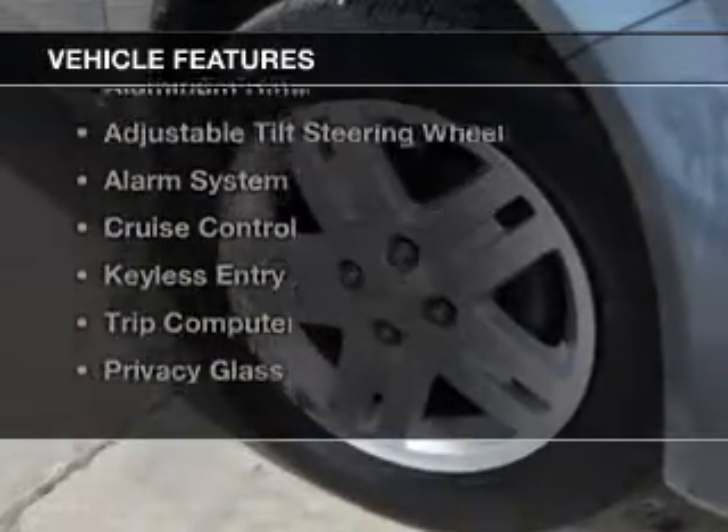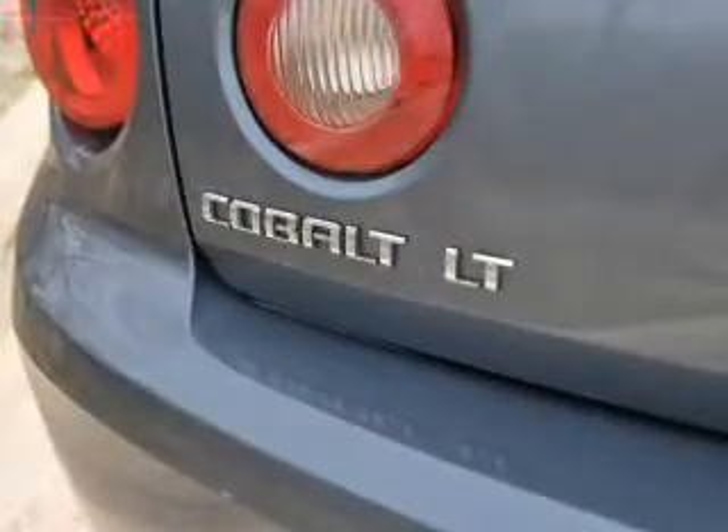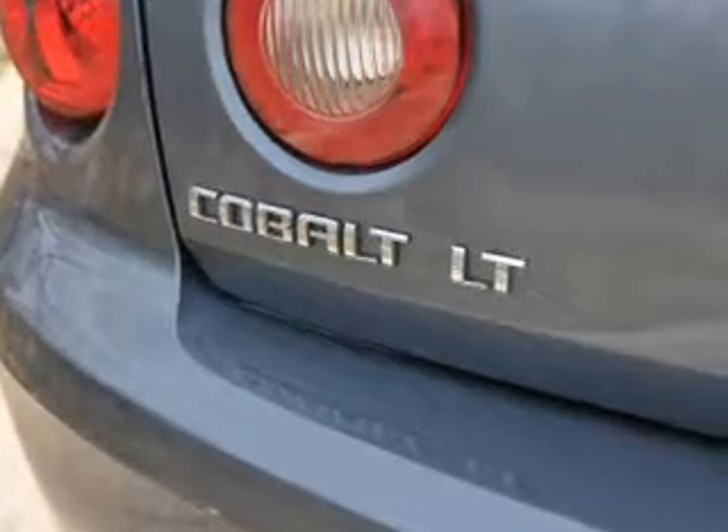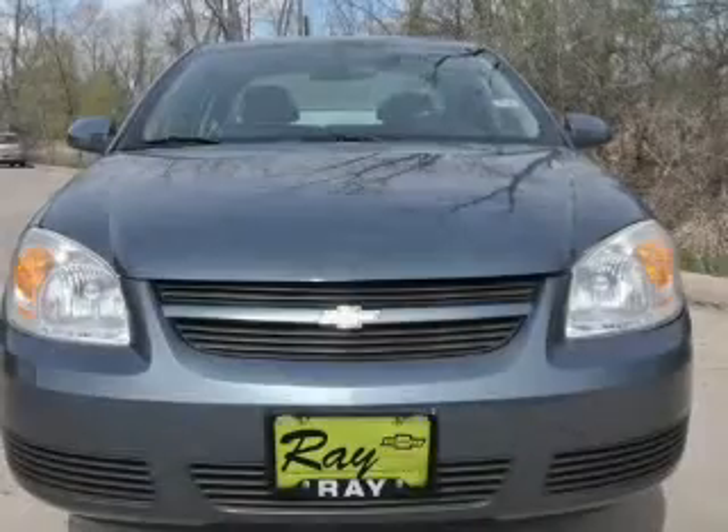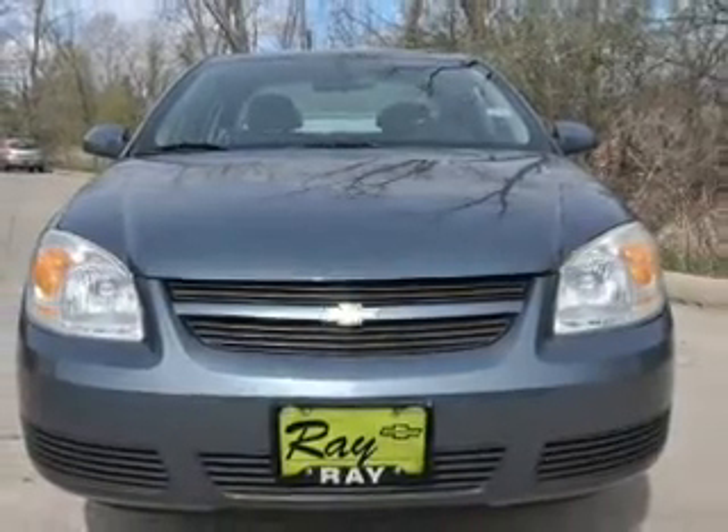The features include electric trunk, digital audio input, steering wheel controls, aluminum rims, an adjustable tilt steering wheel, an alarm system, cruise control, keyless entry, a trip computer, and privacy glass.